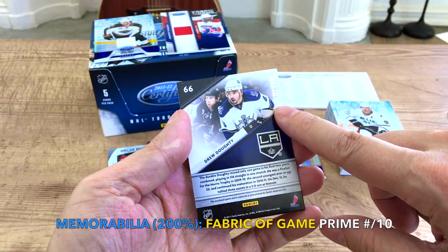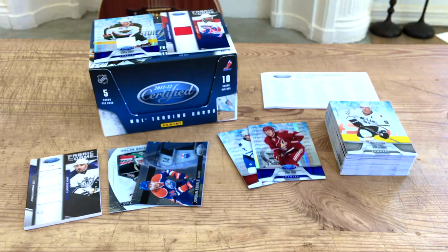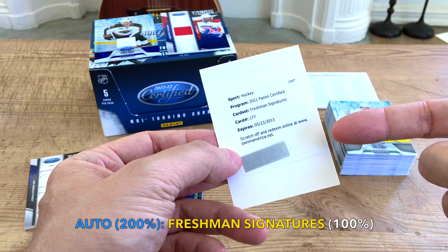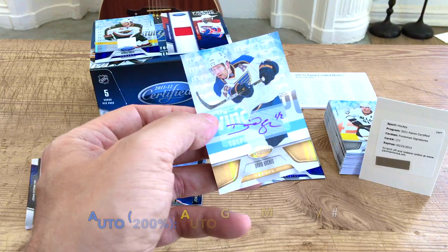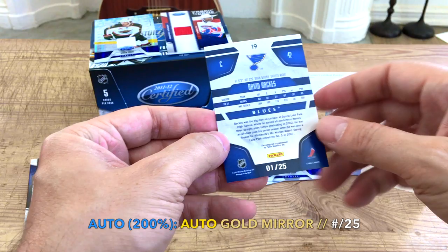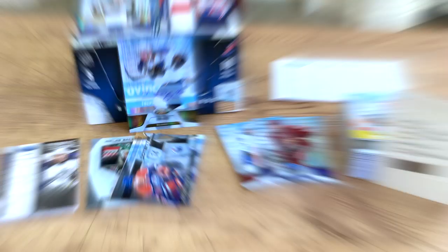Our redemption auto would be Lance Bouma, card number 177 — can still be redeemed on the Panini website even though it says 2013. He's a freshman signature. And the hit of the box is the David Backes auto — I've never had a David Backes auto, so that's kind of cool. He was a perennial 20-30 goal scorer on St. Louis back in the day, before Boston, just traded to Anaheim for Kassian. Numbered one of 25 — a gold parallel. That's it guys, a nifty box of 2011-12 Panini Certified!